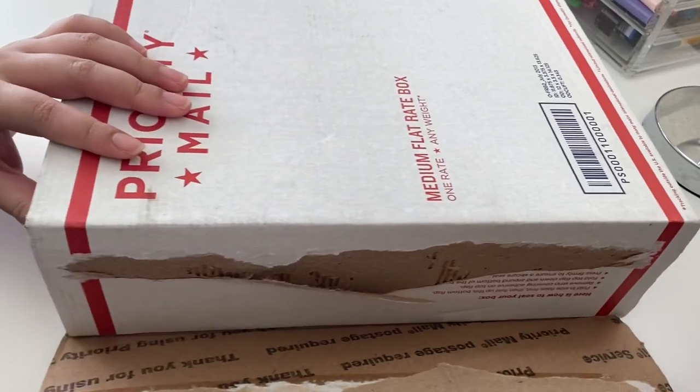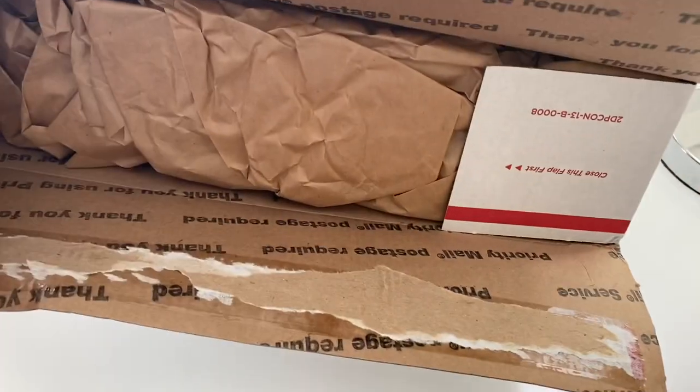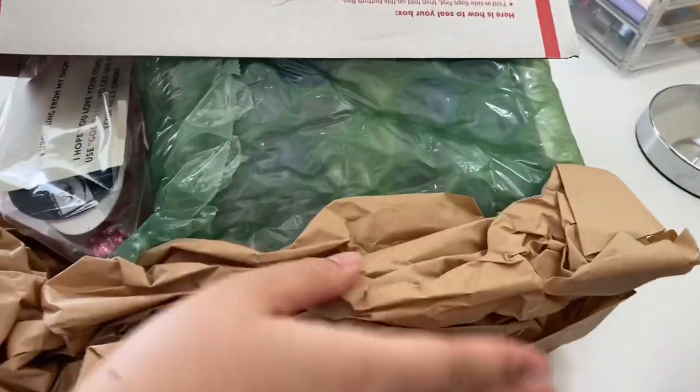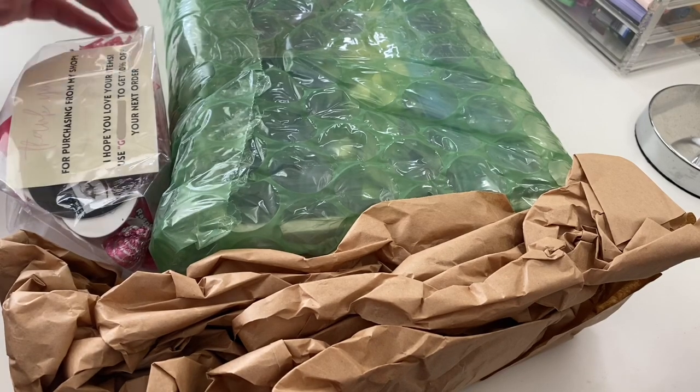I'm just moving the camera. Oh my gosh, it's wrapped — I'm so scared, I'm gonna close my eyes. Is it an iPad? Oh my gosh, it's heavy. Is it an iPad, guys? I didn't see it.